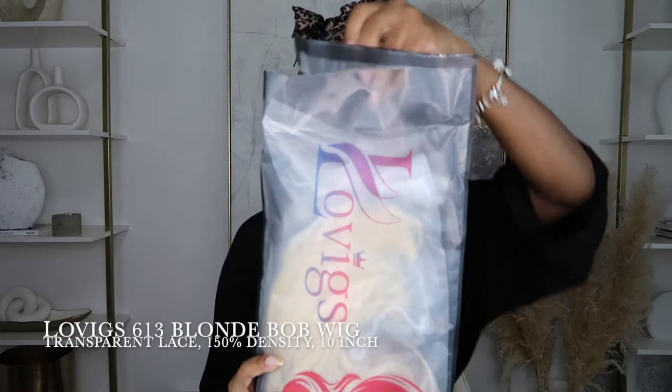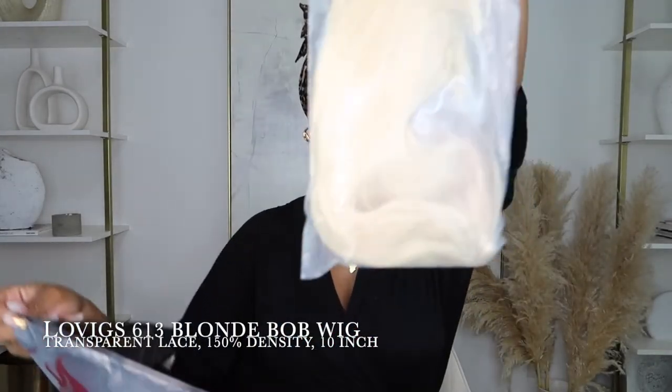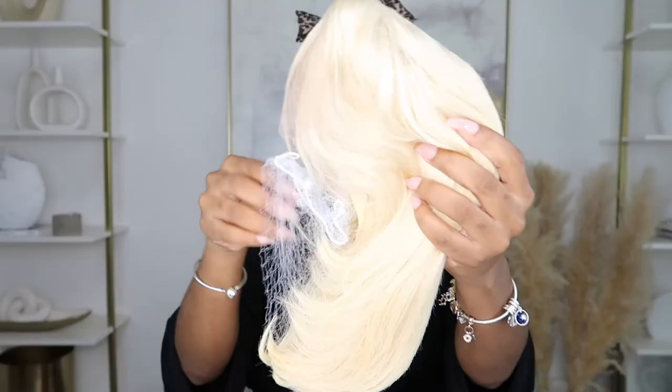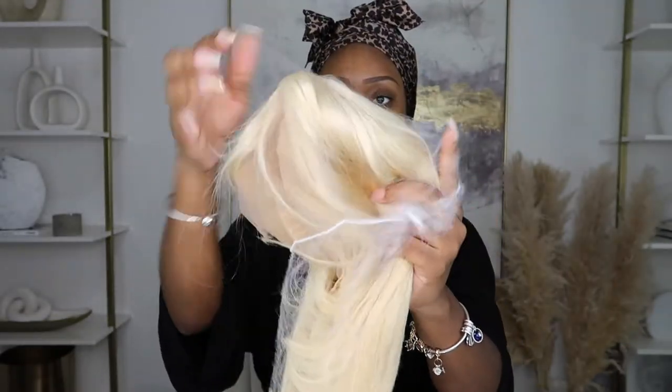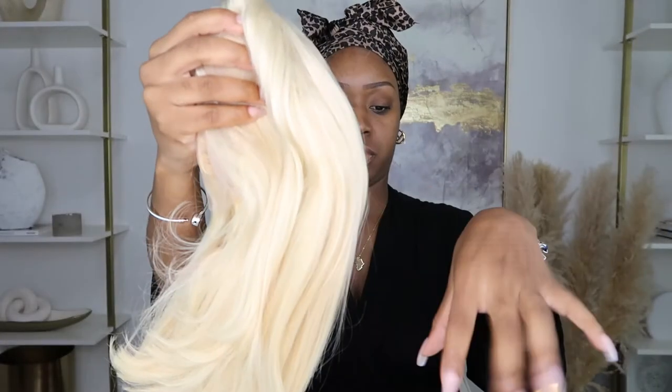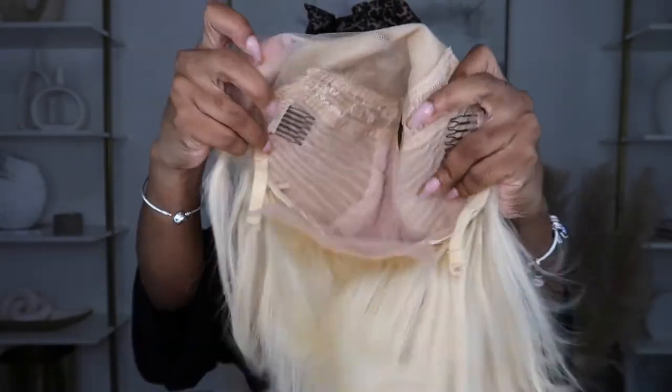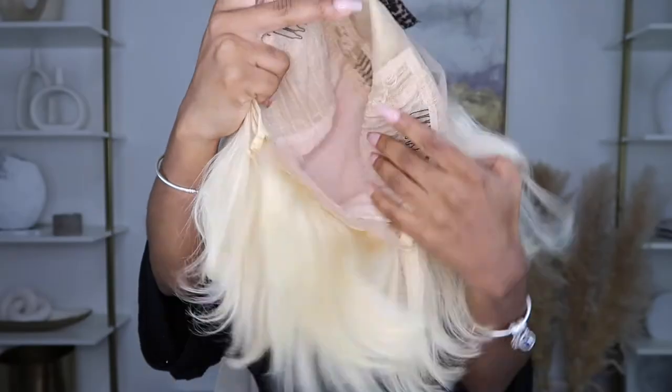Without further ado, let's get right into this review on this gorgeous blonde Amazon cost-effective beginner-friendly bob. The wig is by Lovigs — I'm not sure how to pronounce it but it's on screen. It is color 613, their blonde wig with transparent lace. I got mine in 10 inches — it comes in 8, 10, and 12. I wanted a shorter bob but not too short so I went with the 10. Inside the wig, even though it says 13 by 4, you really don't have much parting space. It comes with three combs along the front, one comb in the back, and an adjustable strap. The hair is extremely light and buoyant — it just has no weight to it — and the density is 150.